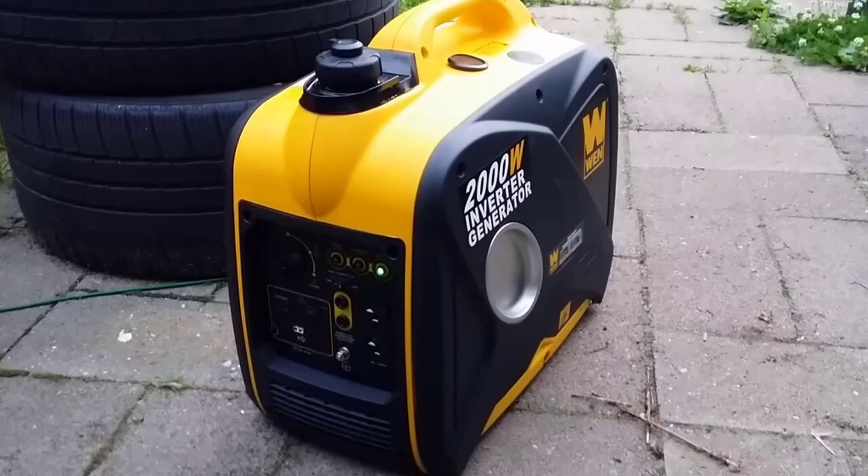The WEN 56200i 2000 Watt Portable Inverter Generator is a very soundless generator. It produces clean energy at 1600 watts rated and 2000 watts surge, with no voltage instabilities. The greatest thing about the WEN 56200i is that it does not produce all the noise like a regular generator does when running. This inverter is perfect for camping, tailgating, angling, and anywhere else noise is a problem.